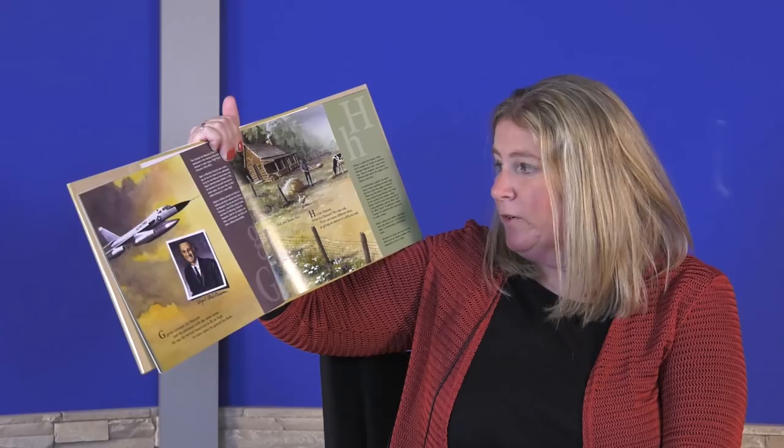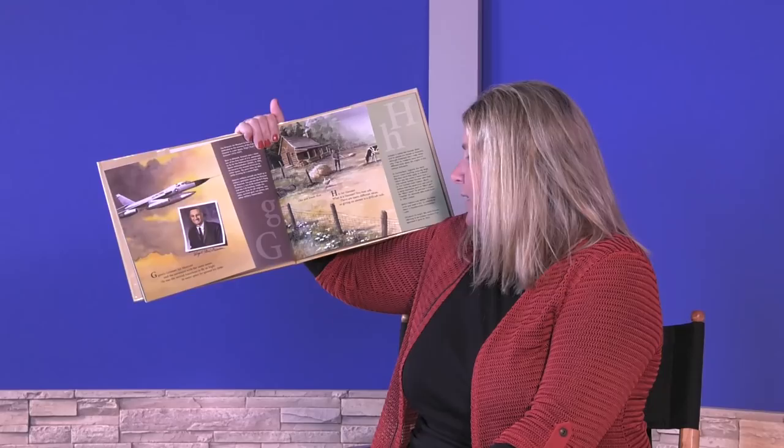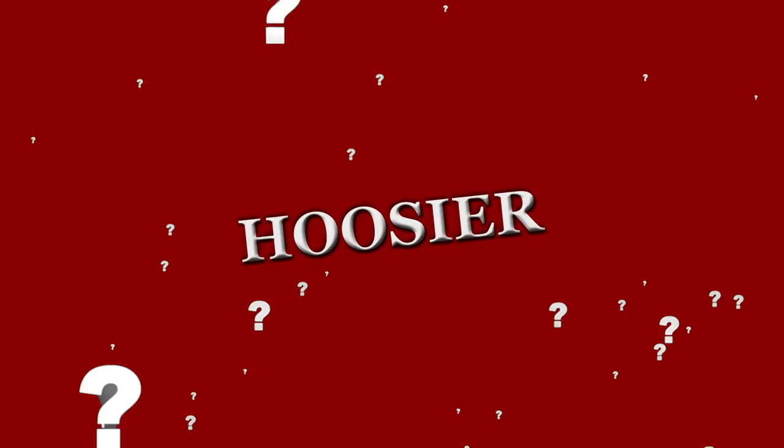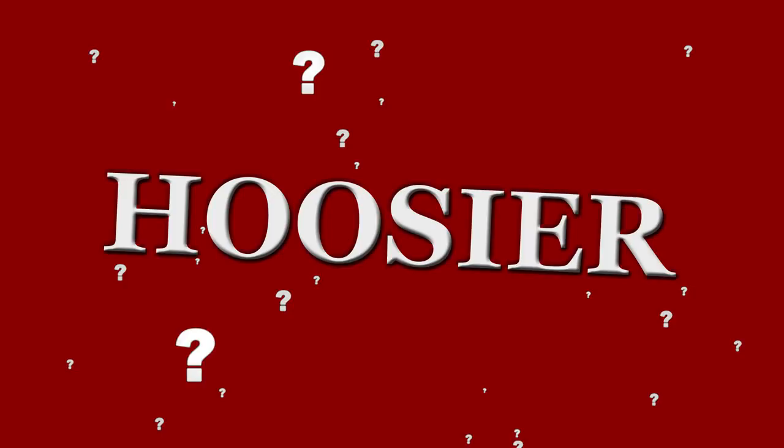Did you know that H is for Hoosier? What is a Hoosier, you may ask? There are many different ideas, so giving an answer is a difficult task. No one knows exactly why people from Indiana are called Hoosiers. Some say it sounds like a slang expression for 'Who's here?' Some say the name was taken from a Kentucky businessman named Samuel Hoosier, who liked to hire workers from Indiana. But no one knows for sure.